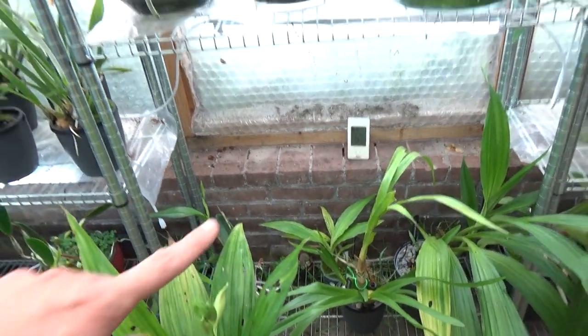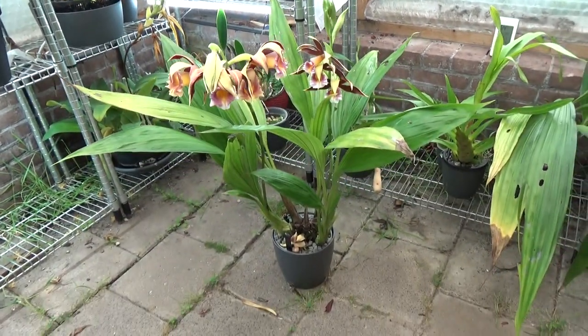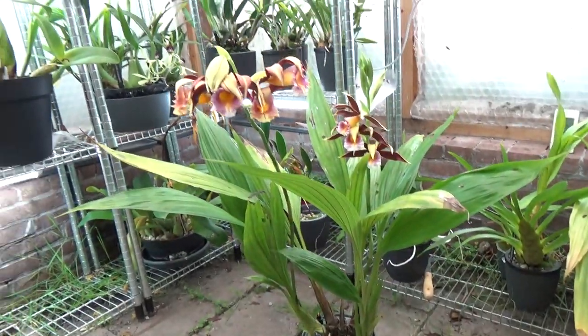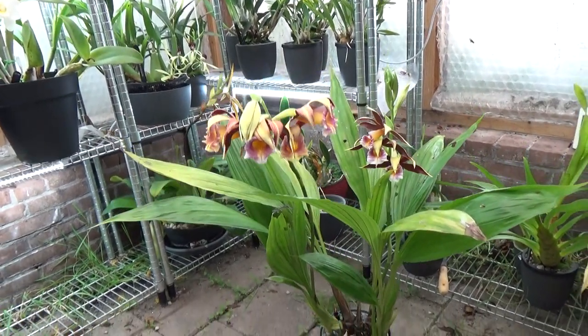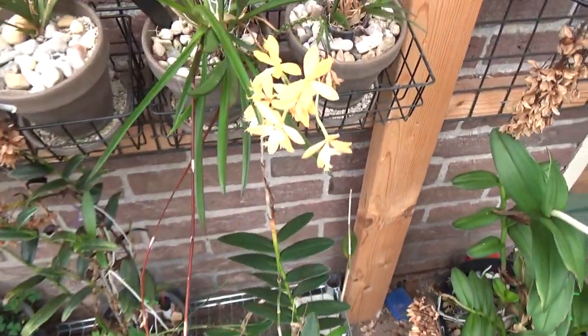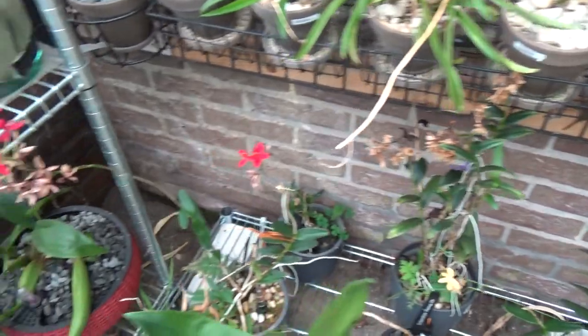Even too big for this shelf, the flower spike, so I have it a little bit more on the floor in the greenhouse. But absolutely beautiful — I really love it. Then over here I still have some flowers on my Epidendrons — there's a yellow one and my Red Dragon still here with some flowers.